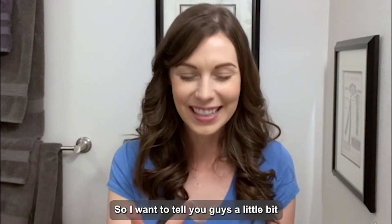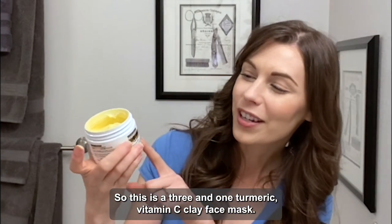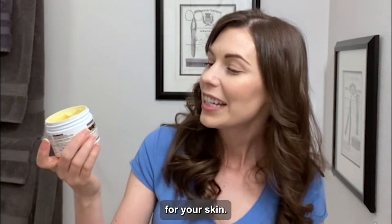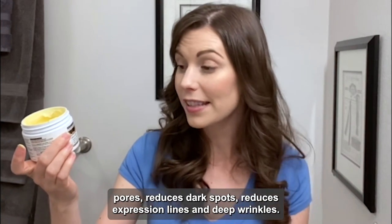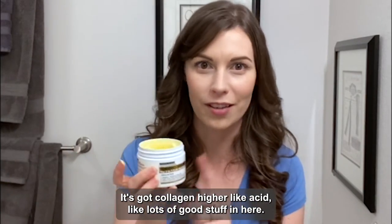So I want to tell you guys a little bit about this product and then show you how to use it. This is a three-in-one turmeric vitamin C clay face mask. You use it two to three times a week and it's going to do awesome things for your skin. Triple action: it brightens, hydrates, and detoxes your skin, fights acne, cleans pores, reduces dark spots, reduces expression lines and deep wrinkles. It's got collagen, hyaluronic acid — lots of good stuff.